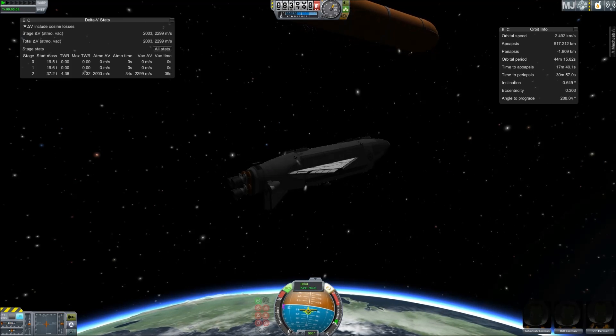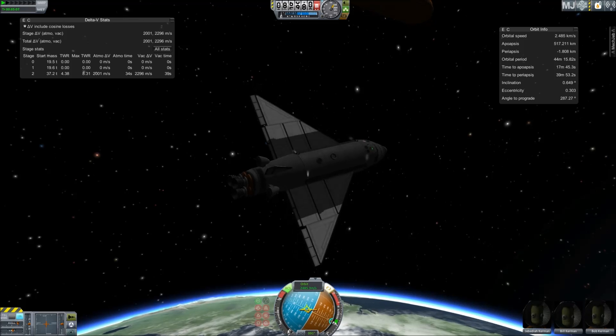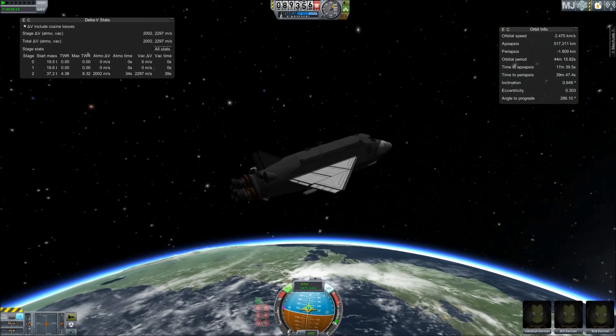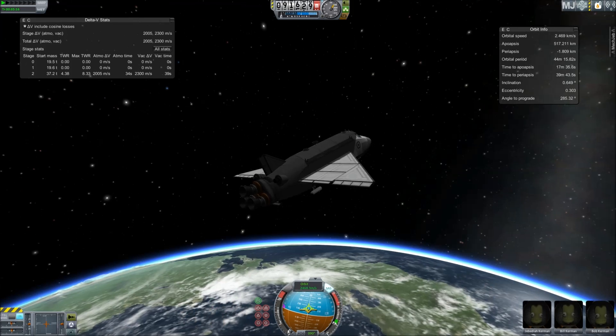Mike Foreman and Leland Melvin are about to use digital still and video cameras to capture handheld imagery of the tank for downlink a few hours from now. A flawless climb to orbit for the shuttle Atlantis and its six crew members, en route now to the International Space Station. OMS-1 is not required.